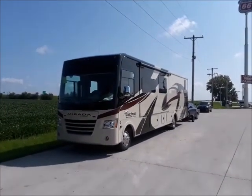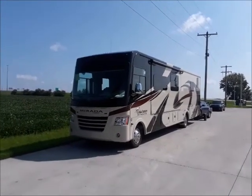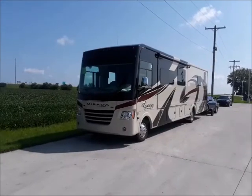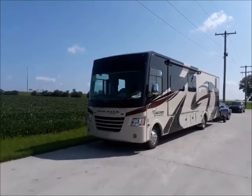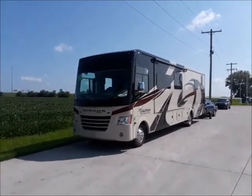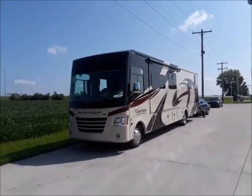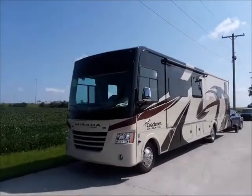Look at that giant machine. That is a 40-foot Murata Class A motorhome. That was my first assignment as a new driver for Synergy RV Transport, and it was also a very comfortable cabin to snooze in last night. So let's take a look — this thing is gigantic.